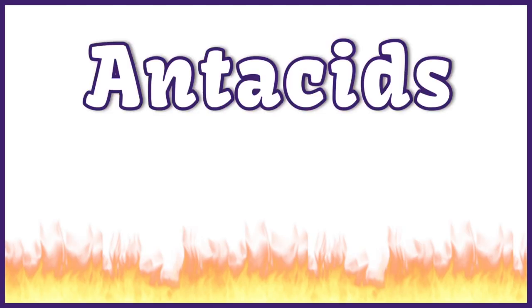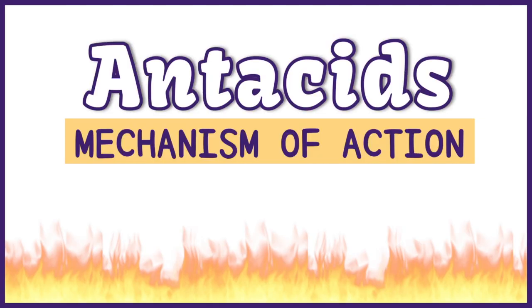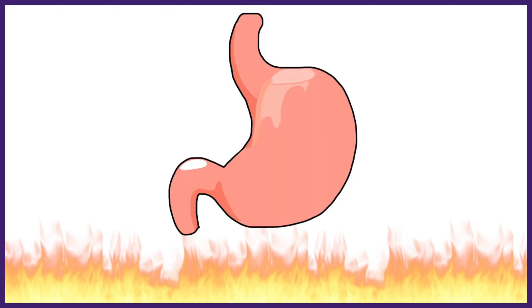Hey everyone. I am pretty sure each one of you have taken an antacid at some point in time. Today we are going to briefly discuss what antacids are and how exactly they work, or in technical terms, what the mechanism of action of antacids is.